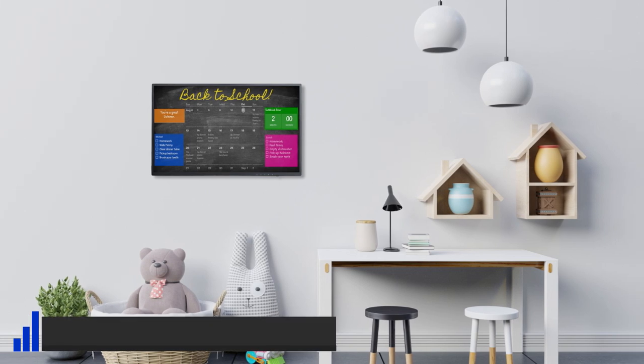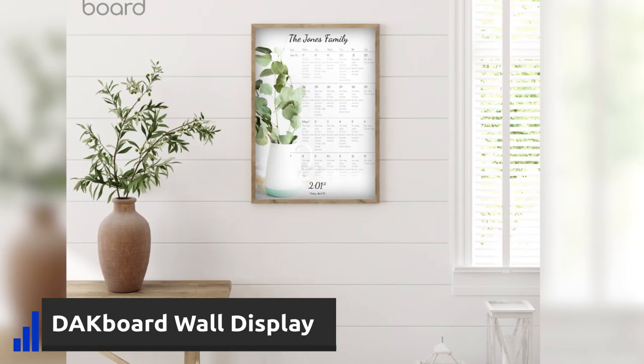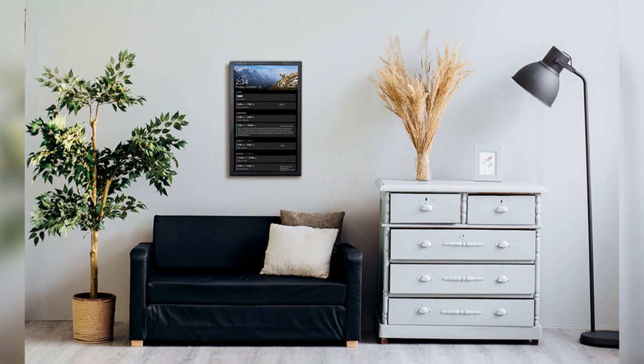DACboard is a wall display that can visualize a calendar and your schedule, time, and weather. It would be nice to have a place to check your plans for today, and it will look really cool in your living room, but the subscription plans for most of the features are kind of discouraging.